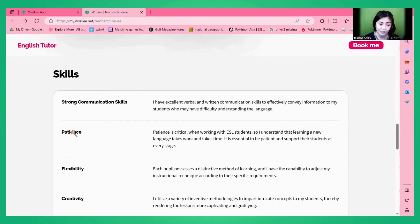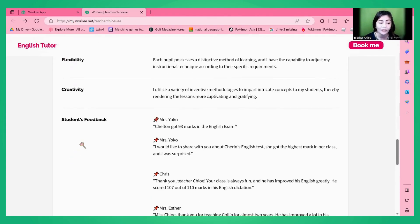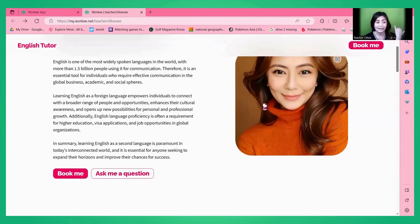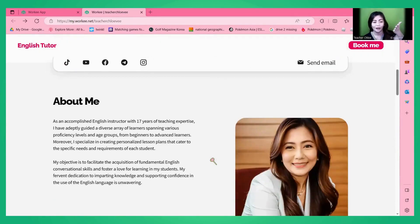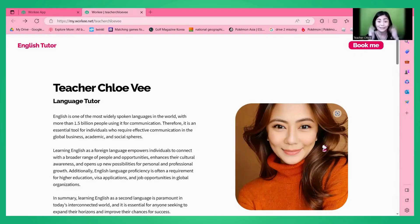Scrolling down further, you'll see the skills section — you can change the title. What I use here is: strong communication skills, patience, flexibility, creativity, and student feedback. At the bottom of your website are more contact details. So whenever my students ask for my resume or portfolio, I just give them my Worky link and they are directed to this page — it's very convenient. They can see your information, details, experiences, courses offered, social media accounts, and pictures. Everything is here, so this serves as my portfolio.